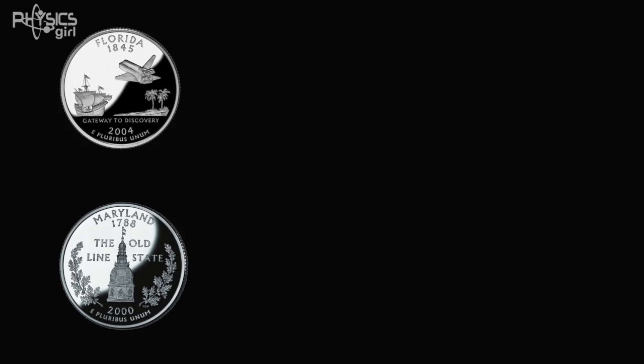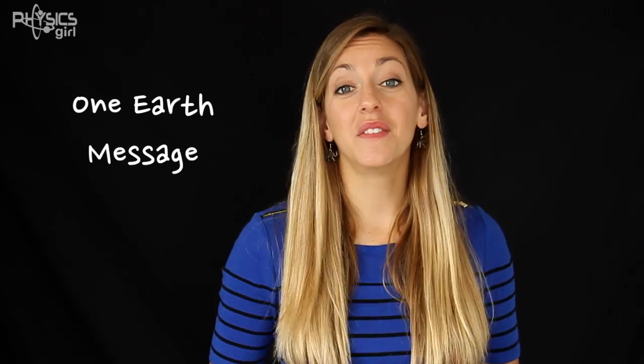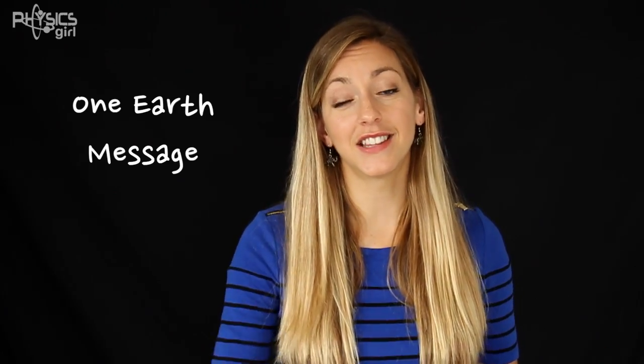Now, we'll probably never see New Horizons again, but there are a few mementos on board: Florida and Maryland state quarters, ashes of Clyde Tombaugh — the man who discovered Pluto in 1931 — and some US flags. But right now, there's an opportunity to get involved in another message being uploaded to the probe. If you'd like to send a digital message to the stars, check out the One Earth Project. Link in the description.